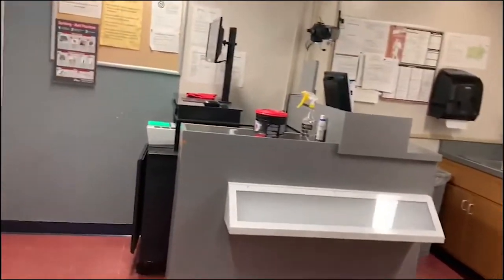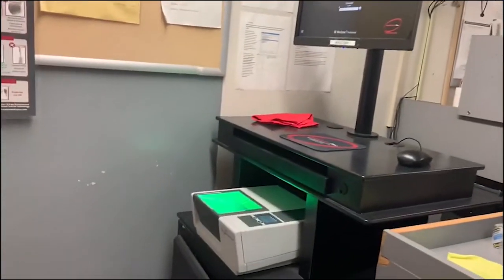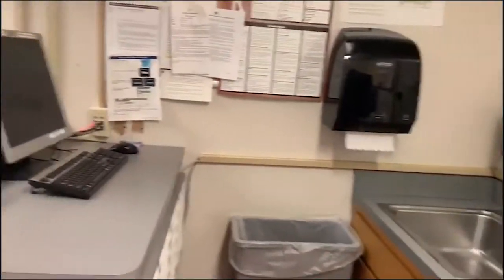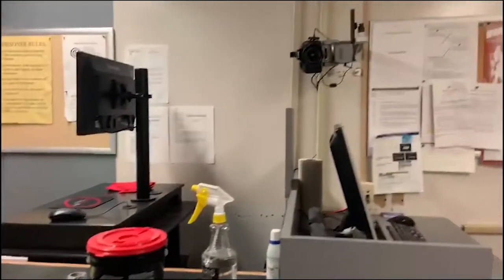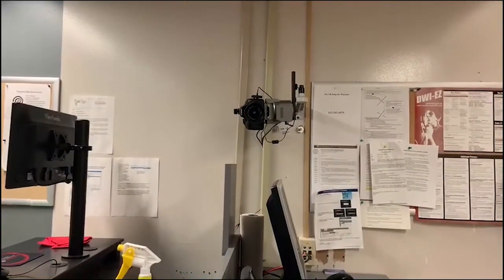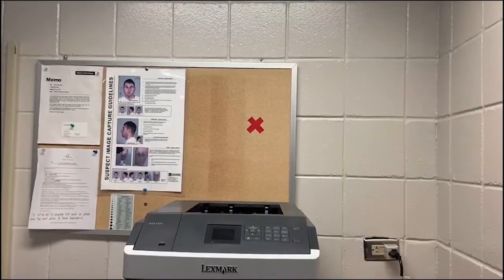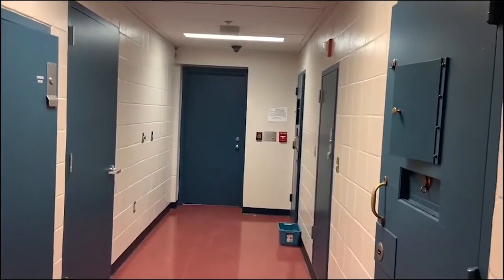Moving over into the booking area, we have an area where we do fingerprinting. All the fingerprinting is electronic — officers will bring someone back and it's just done via the computer. When I started, you used ink, and now it's all computerized, so it's definitely changed. I'm standing in the footprints where you take the booking photo. The camera, which I'm pointing to now, allows the officers to take a photo of the individual. They then turn to the side and look at the red X, which is conveniently marked on the corkboard, for the profile picture.